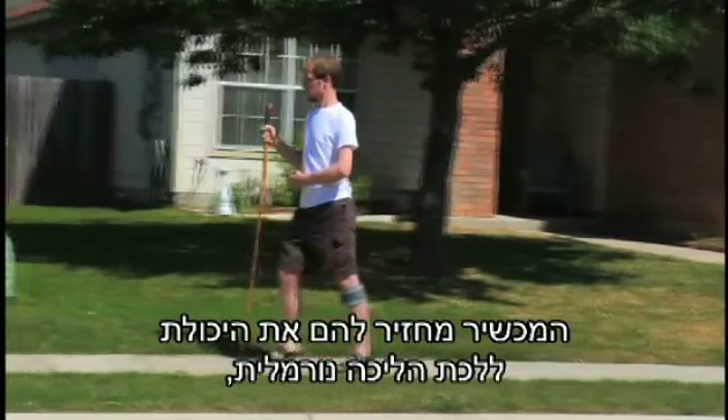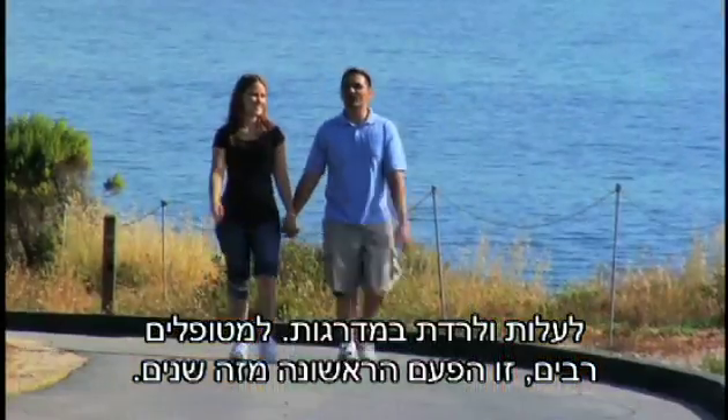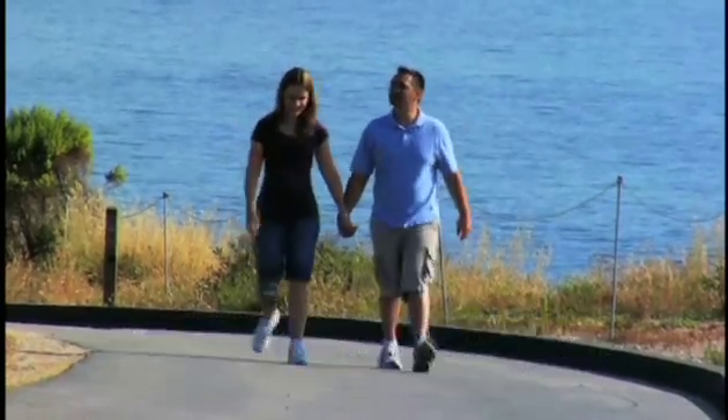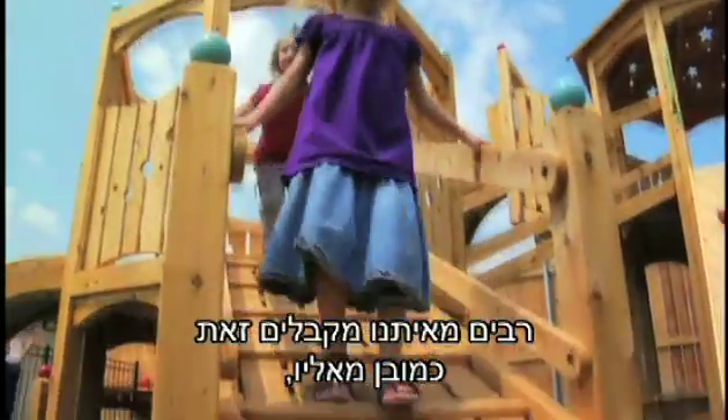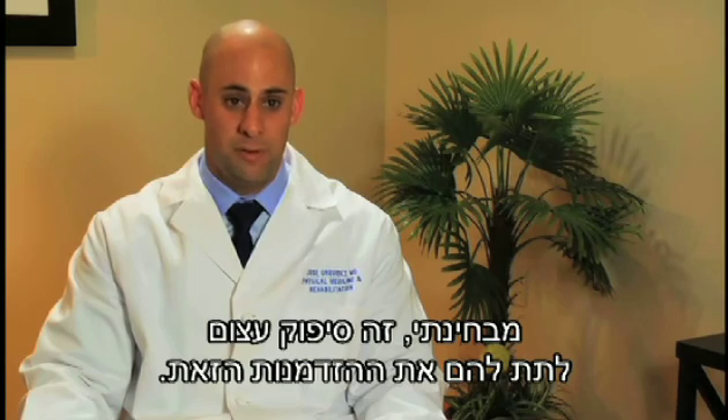It gives patients back the ability to walk — maybe walk normally, walk up and down stairs — for many patients for the first time in years. While many of us take that for granted, for those who have had that ability taken away from them, it is life-changing. For me, it's a tremendous reward to give them that opportunity.